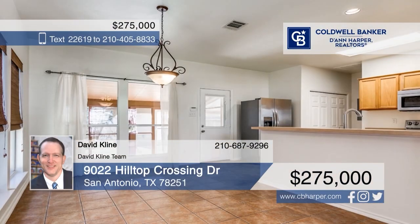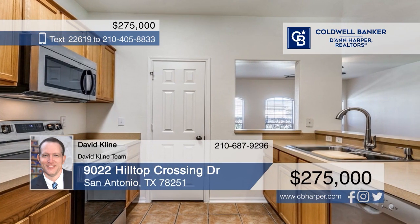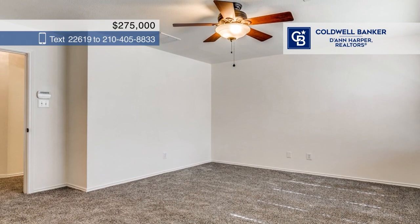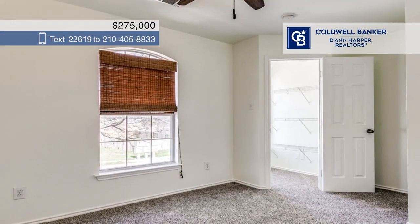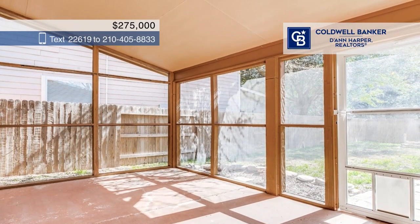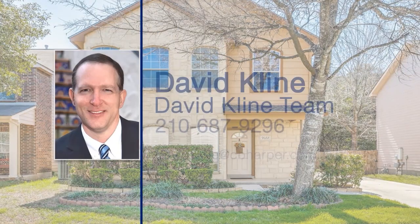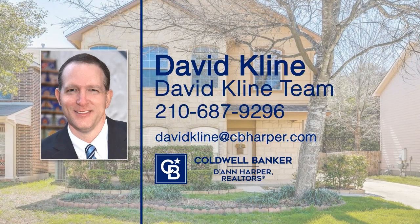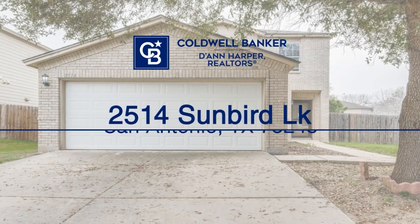Don't miss out on this super cute two-story home on a quiet cul-de-sac backing to a green belt. It offers recently replaced carpet, stainless steel kitchen appliances, and tons of natural light. There are three bedrooms and two and a half baths. Enjoy a screened-in patio, plus a detached garage with a long driveway for ample parking. Come see this charming beauty today. Contact David Klein with the David Klein Team to get the keys to your new home.